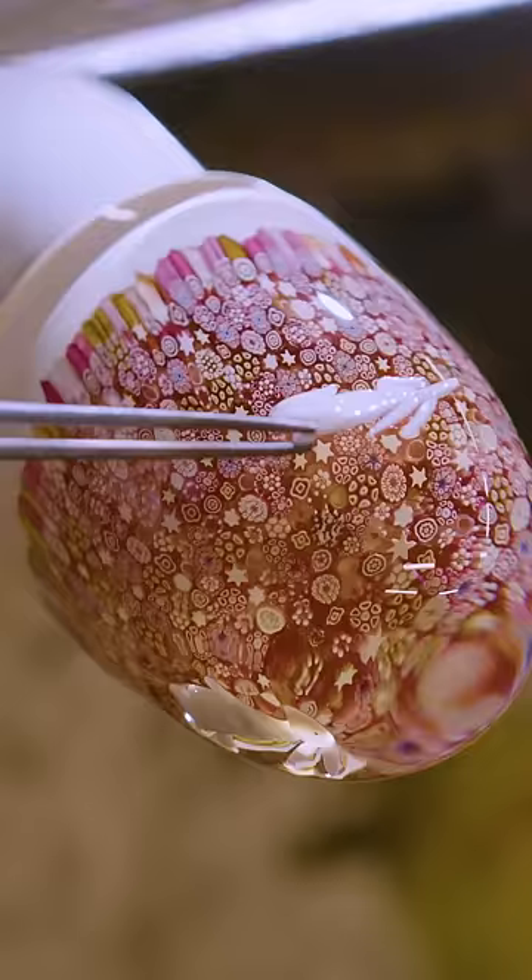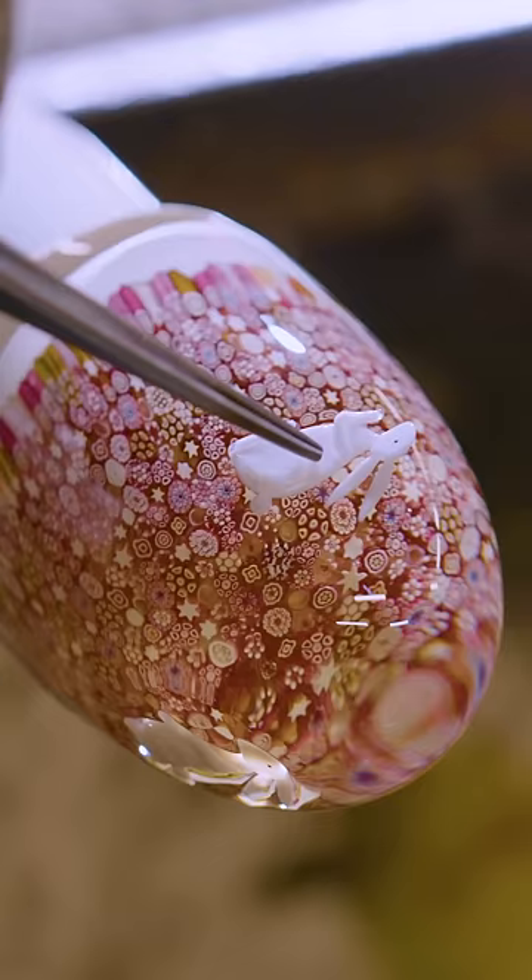The latest creation, honouring the Year of the Rabbit, costs $4,200. That's a third of the price of its more intricate paperweights, which can go for up to $13,000.